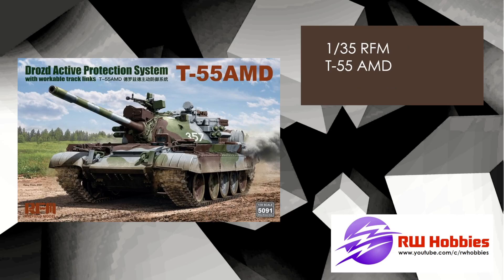Moving on now to Rifle Models, T-55AMD. I think we had some teasing of this a couple of months ago, maybe last month, with some preview shots, and here it's confirmed with the box art. It's a T-55AMD in 35th scale, and I'm sure being Rifle Models it would be a fantastic kit.